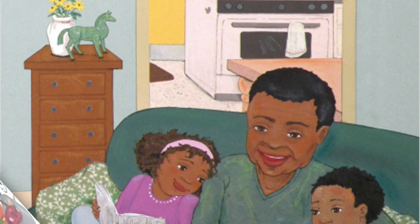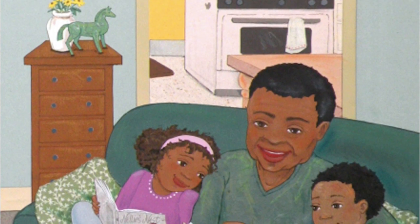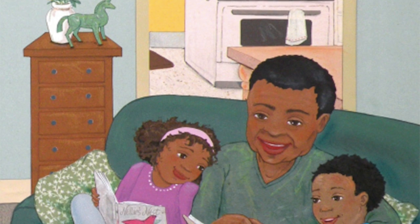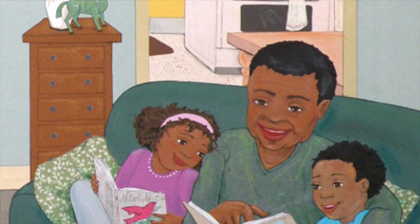Grandpa says he's proud of us — we're such terrific cooks. While the stew is heating, we have time to read our books. Howl, yowl, tummies growl. We're a hungry bunch. It's time to serve up heaping bowls of rainbow stew for lunch. Yum, yum, yum.